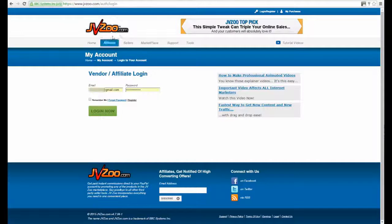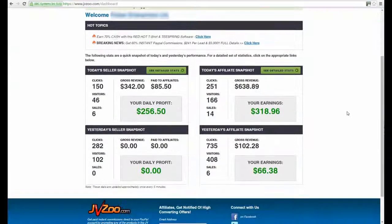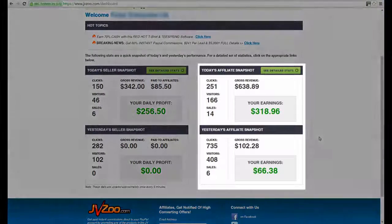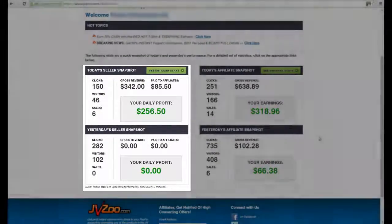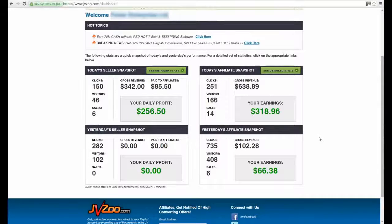So here we are on the JVZoo homepage. I'm just going to log in. As you can see, we've logged in and this is a live account. I've blurred out certain areas and sections for privacy protection. I have some campaigns running with traffic going to affiliate offers and even a product I own on complete autopilot. The traffic is on demand and the beauty is I get it without doing any traffic generation. I'll explain as we move along.